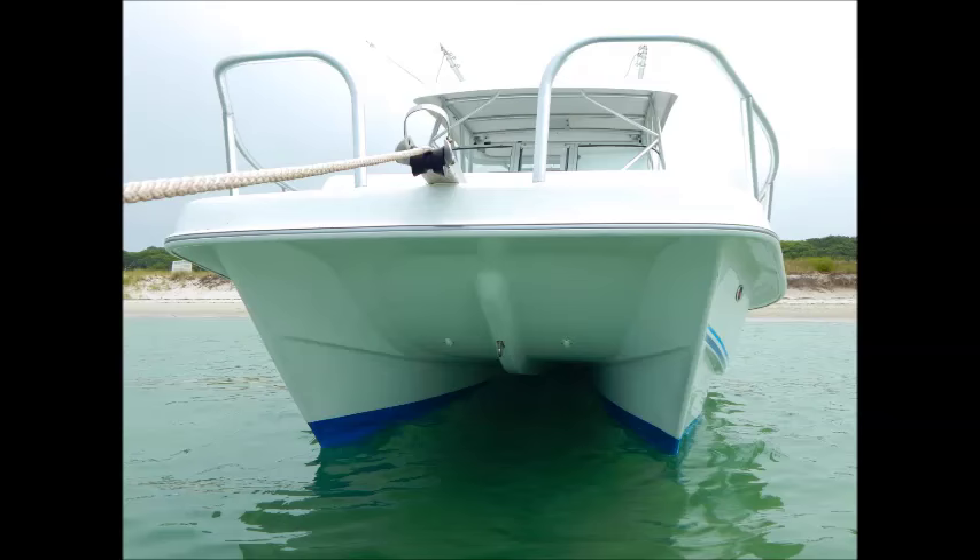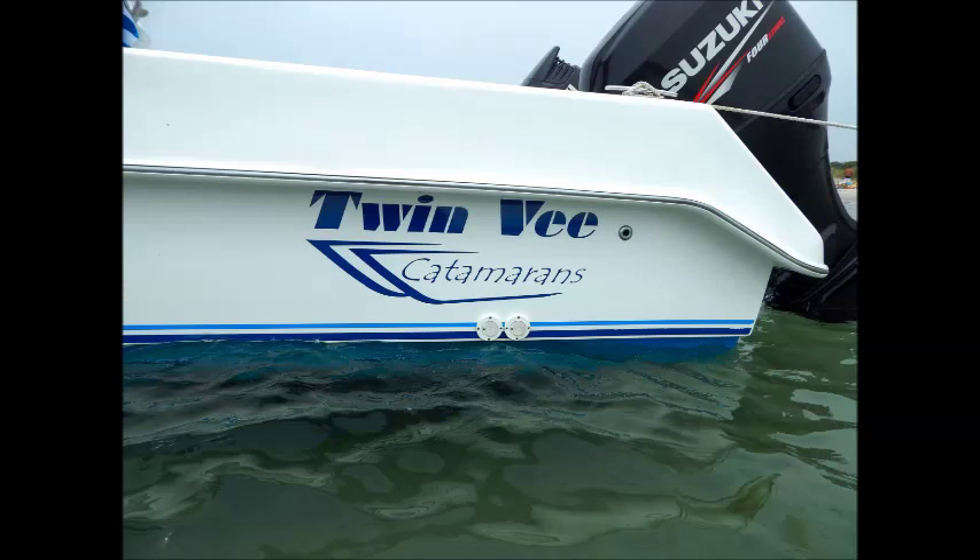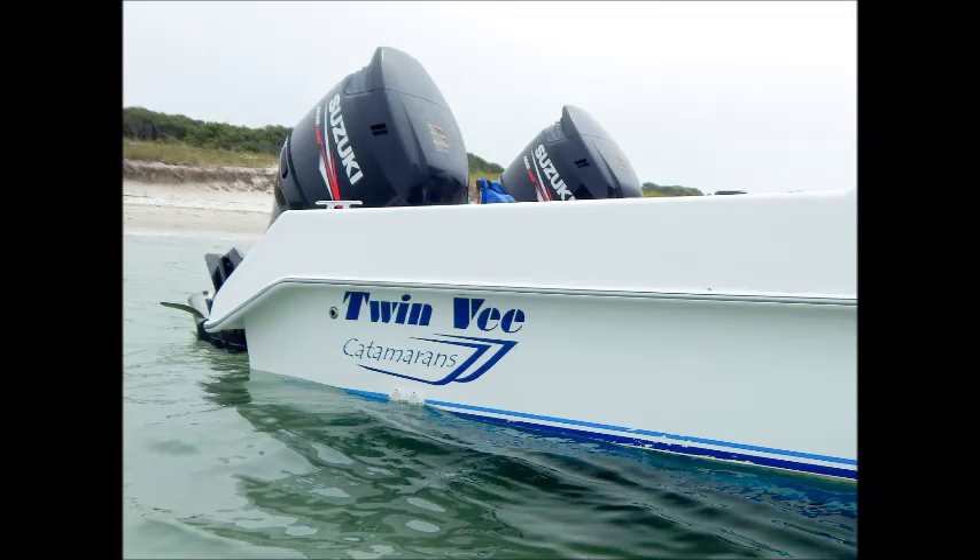What sets the Express 26 apart from other tunnel cats is the high level of craftsmanship, impeccable attention to detail, and impressive options. This TwinV Express 26 is fully loaded and has been very well cared for by her original owner. No expense has been spared in her upkeep and it certainly shows when you step on her deck.